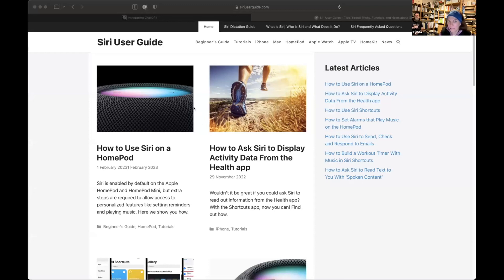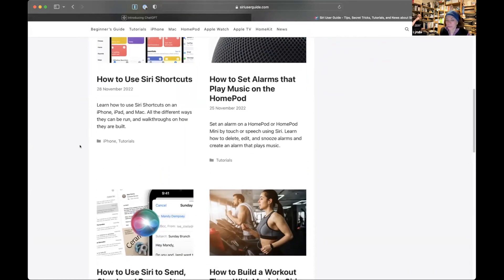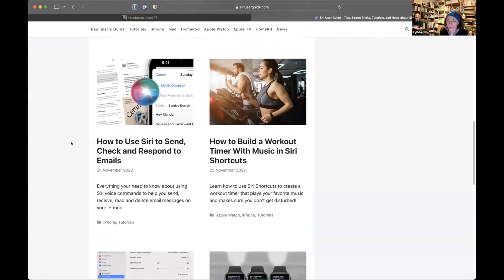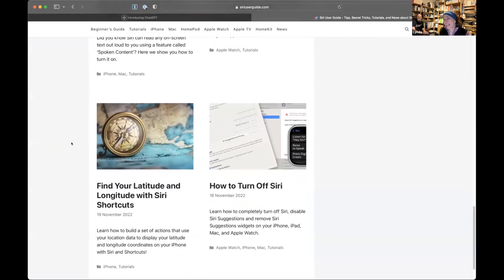There's a one-page website — it's not an app — called the Siri User Guide. I don't know who publishes it, but it has a ton of information: how to use Siri on a HomePod, how to ask Siri to display Activity from the Health app, how to use Siri Shortcuts, how to set alarms that play music on the HomePod, how to build a workout timer with music, how to use Siri to send, check, and respond to emails — a lot you can do right now, not just ChatGPT-level essay writing.